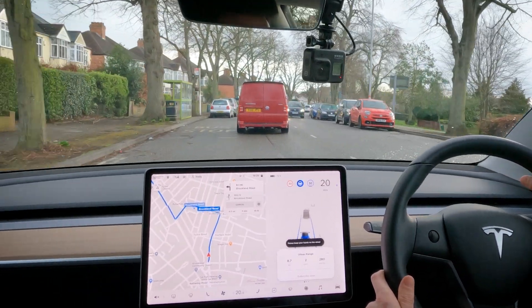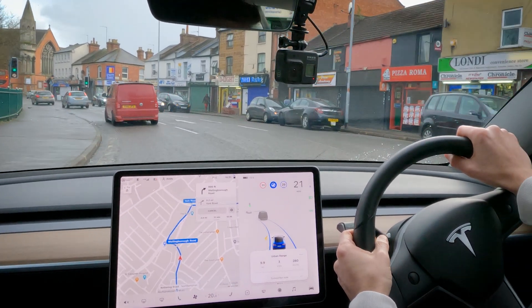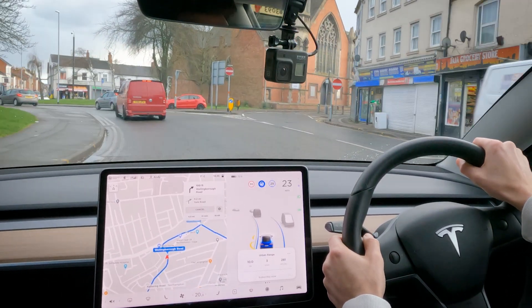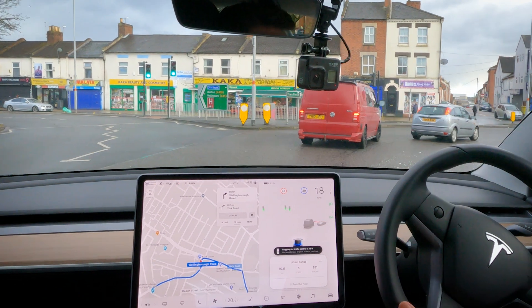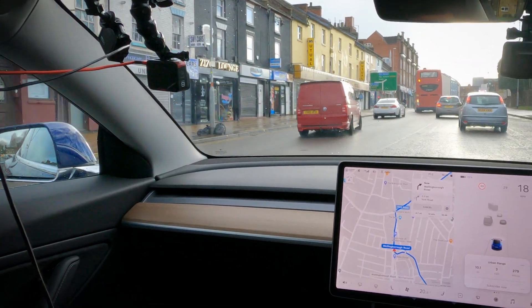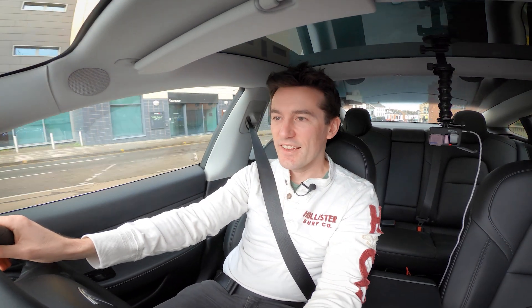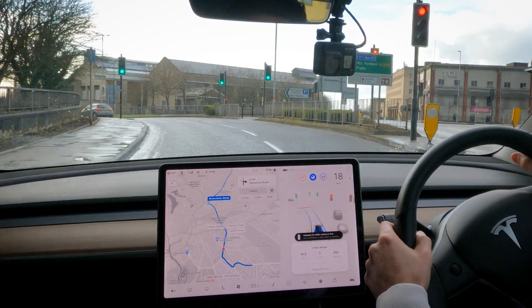When full self-driving beta gets released in the UK it's going to be really interesting to see how good it is, because there are so many different situations it currently doesn't come close to coping with. This section here it doesn't stand a chance because most human drivers can't manage it — it kind of forges into a no-lanes area where you can bear left or right. I don't blame it for not knowing, because most human drivers don't know that bit either. Hopefully all the Model 3 and Model S owners in the UK have been slowly training their cars, and it's been computing all this data and figuring out solutions.